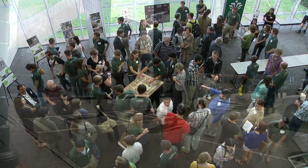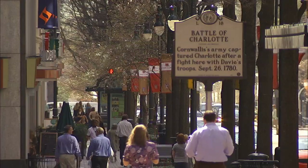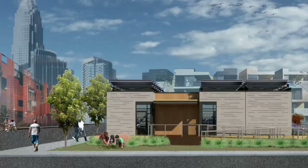The UNC Charlotte team values the benefits and reduced carbon footprint of an urban lifestyle, with easy access to businesses, cultural sites, parks, and public transportation. And as an urban infill project, Urban Eden has a small physical footprint, too.